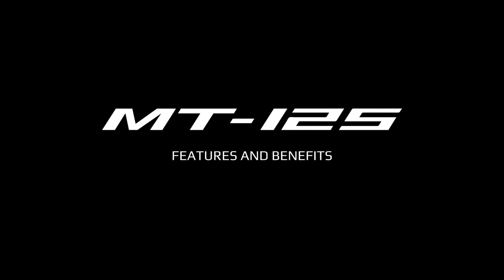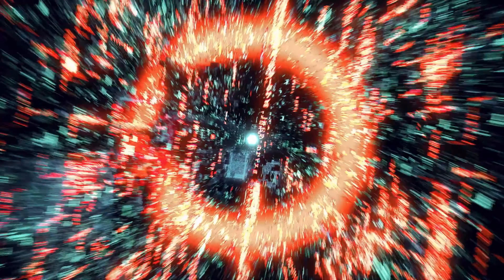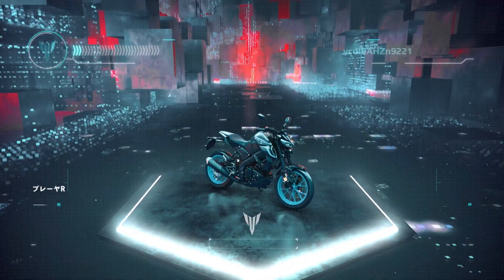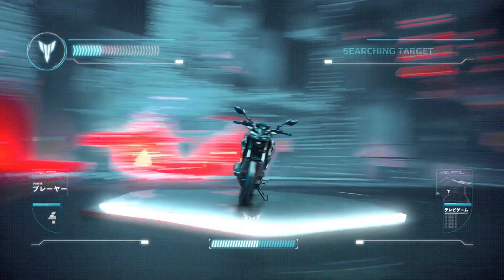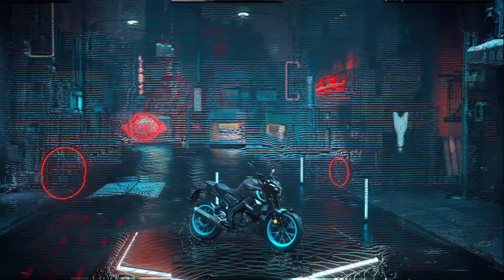Hello everyone, welcome back to the channel. If you are new here, don't forget to hit the subscribe button. Today I have got something super thrilling to talk about — the all-new 2025 Yamaha MT 125. Yes, Yamaha's smallest sibling in the hyper naked family is back, and this time it's loaded with updates that will make your head turn.